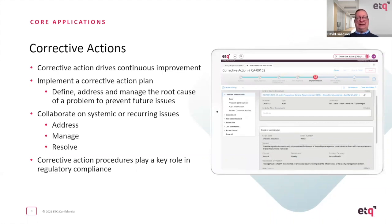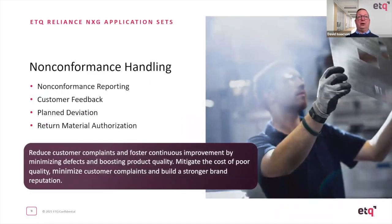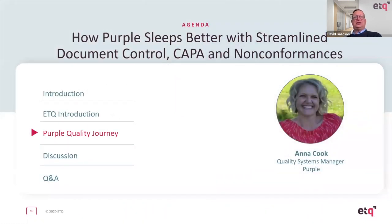Tracking corrective actions allows you to notice trends occurring over time. If you start to see the same types of problems showing up in multiple corrective actions, that gives you a clue as to where to focus to improve quality. Finally, non-conformance handling — we're going to focus on non-conformance reporting today, but there are other capabilities including customer feedback, expected deviations, temporary changes, and return material authorization. With that, I'd like to turn it over to Anna to take us on Purple's journey.